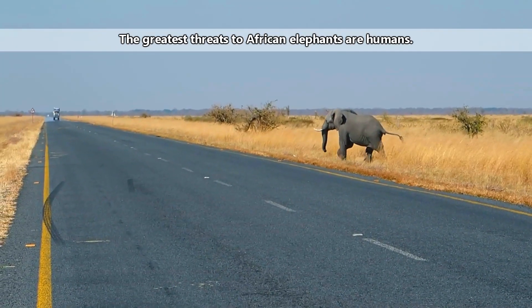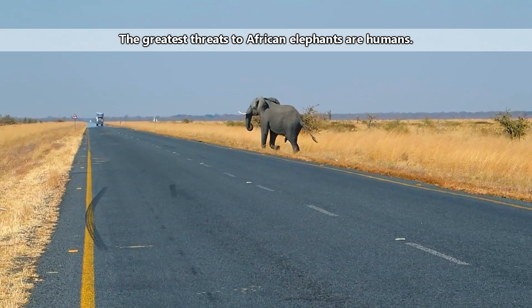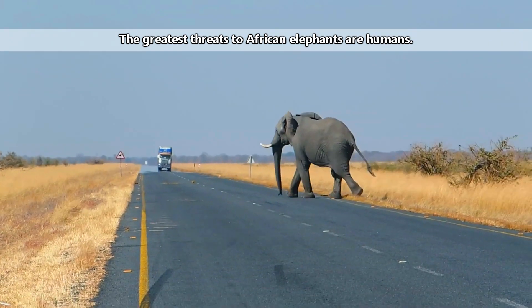Predators to elephants include lions, hyenas, wild dogs, and crocodiles. Typically predators only take young or sickly individuals because adult elephants would be too much trouble.